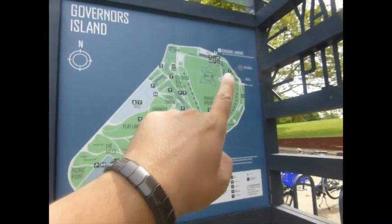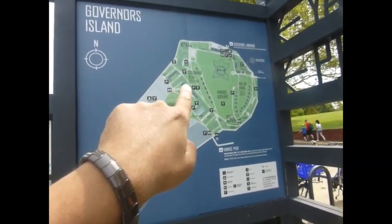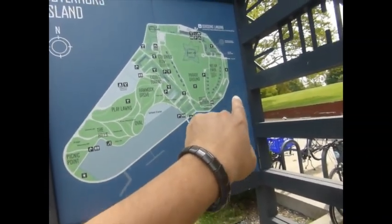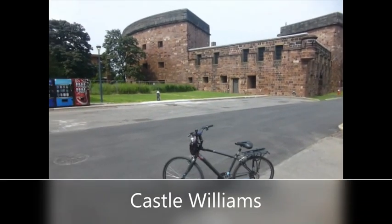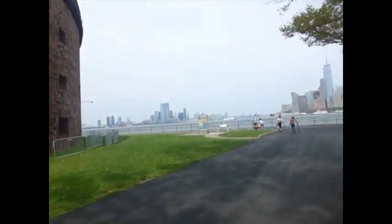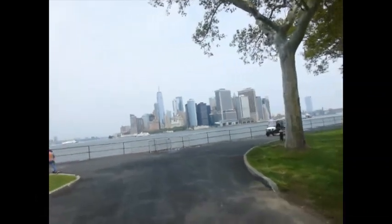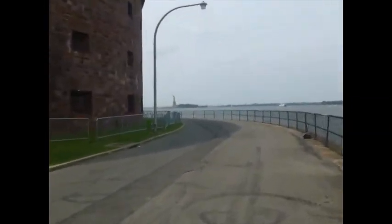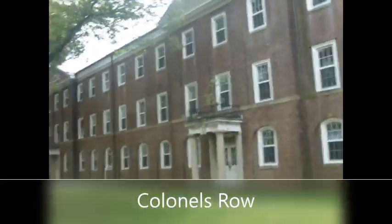Here is a map. We arrived here, we're going to go to Castle Williams, then Colonel's Row with the houses, we'll look at the view of the Statue of Liberty, and come back to South Battery to take the ferry back to get to Brooklyn. Here is Castle Williams — there's a sign, I don't think you're allowed inside. This is Colonel's Row — can't go in the houses.